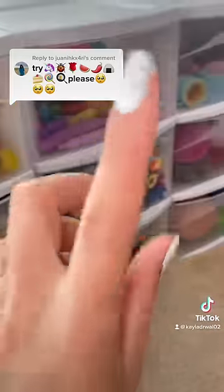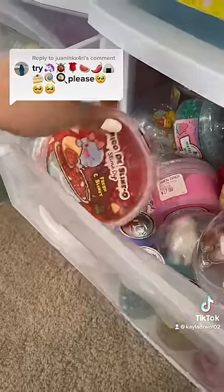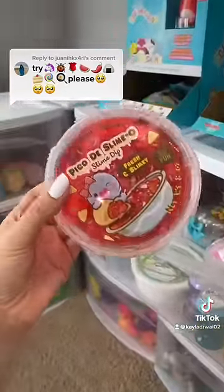The pepper emoji is going to be really difficult, but I think I could find something. It just so happens that I have a salsa-themed spicy slime right here, and I think it definitely qualifies.